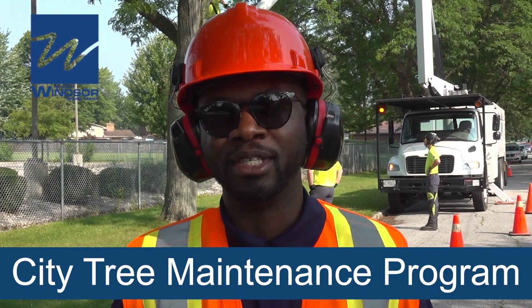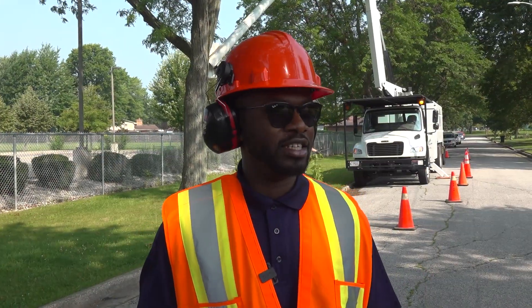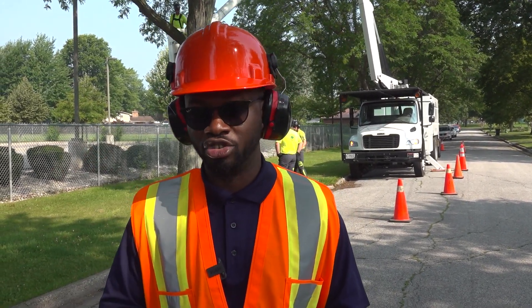My name is Yemi Adeyeyi. I'm the City Forester, Manager for Forestry and Natural Areas. Today we'll be discussing the city's approach to our tree maintenance program, primarily focusing on how we do trimming, why we do it, and to show you some illustrations of the work — what it looks like when we're trimming the trees.